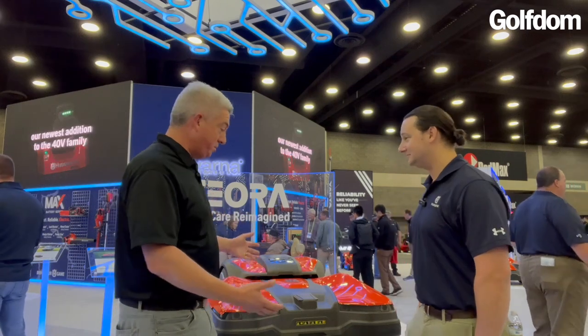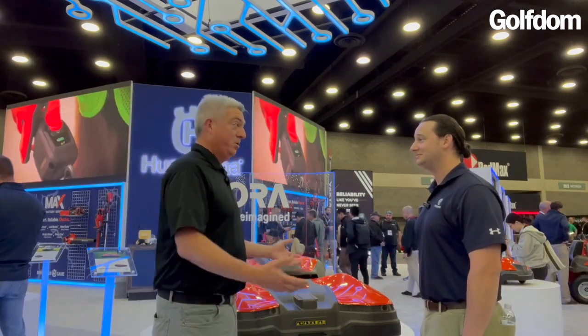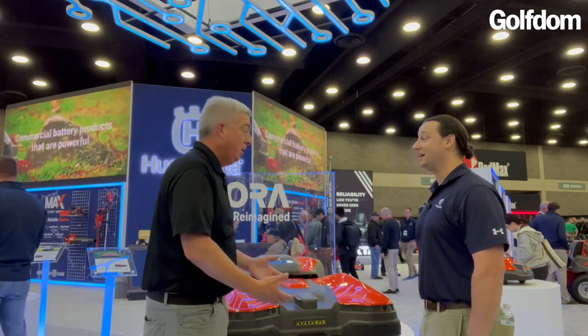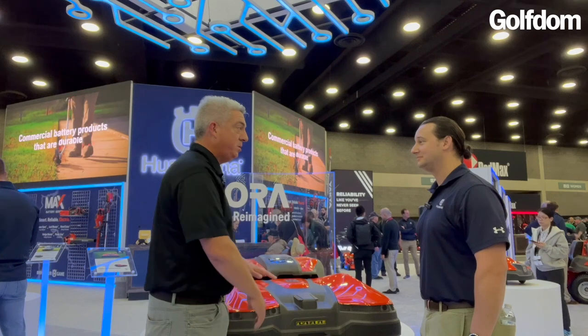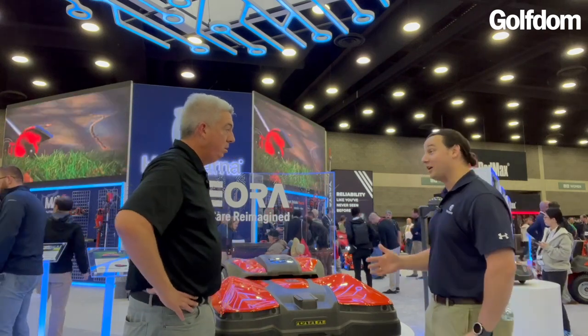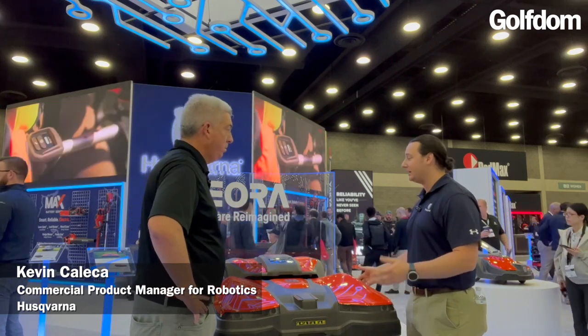Kevin, you guys have the Siora robotic mower. I remember you guys were the first ones I ever saw, and now you've got the Siora. Will you walk me through and talk to me about this machine? Yeah, definitely. And like you mentioned, we are the first — 1995 is actually when we started doing robotics. Siora is the latest and greatest in the commercial lineup.